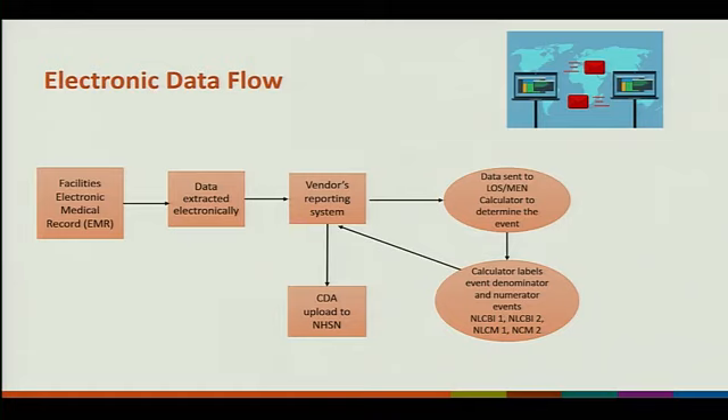Data will go to a vendor reporting system — there are many out there. From the vendor system, it'll go straight to the CDA upload to NHSN. Or we have developed a calculator for LOS MEN that will help determine the event and provide labels for numerator and denominator. It goes back to the vendor reporting system and then to the CDA.